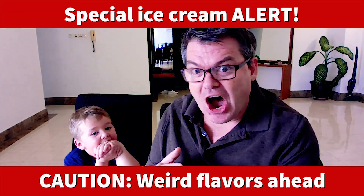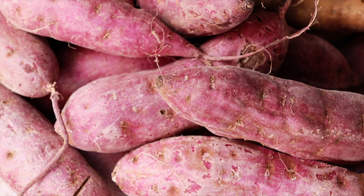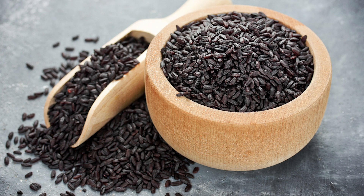So I got some ice cream because you like ice cream, right? Except it's special ice cream. Today we have two kinds of ice cream bars. This is black glutinous rice and yam ice cream. There are two flavors — one's yam flavored and the other one's black glutinous rice.